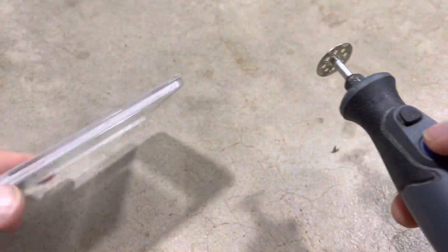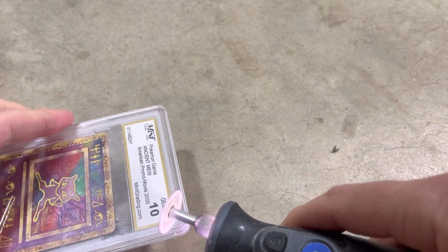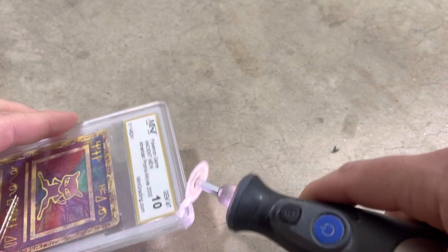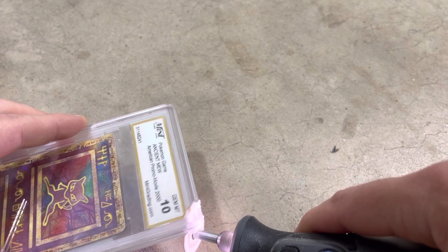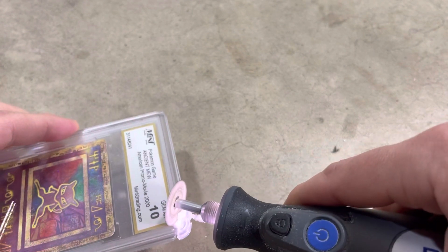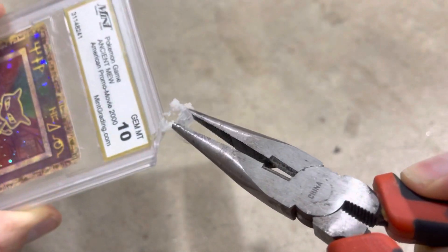We're probably just going to speed things along — we have a Dremel here, should be able to slice right through that corner, then maybe we'll be able to make some progress from there. Do a little slice right through. Oh, that just straight-up melted the plastic — there's a lovely melted plastic smell coming off now.